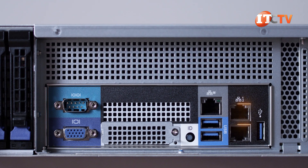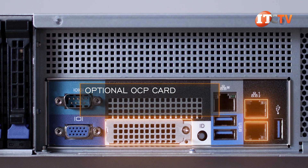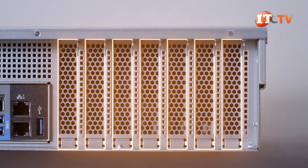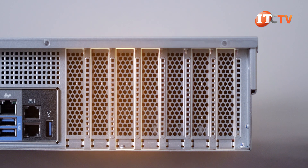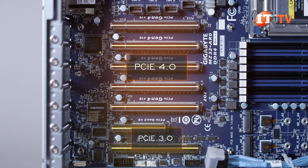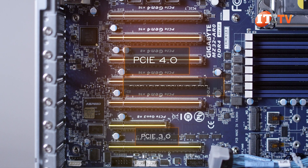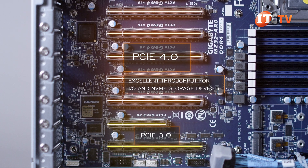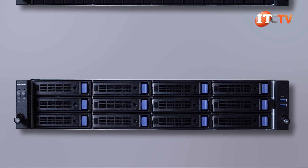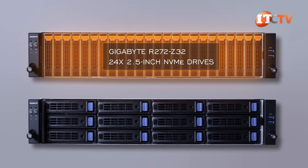Along with the two 1-gigabit Ethernet LAN ports on the back, there is an optional OCP card offering additional network ports and connection speeds — assuming you don't load a network card into one of the 6 PCI slots. Most of the slots are PCIe 4.0, offering twice the speed compared to PCIe 3.0, with excellent throughput for I/O and NVMe storage devices.